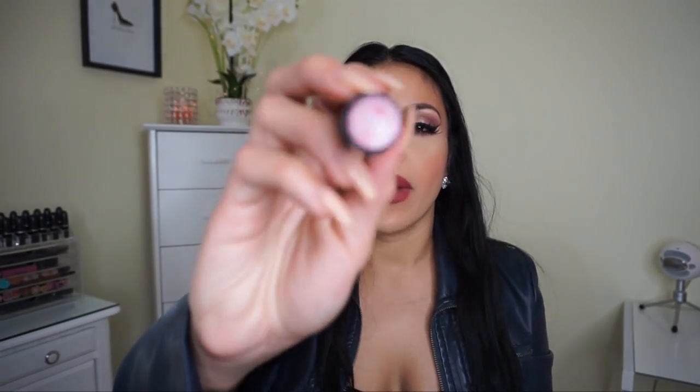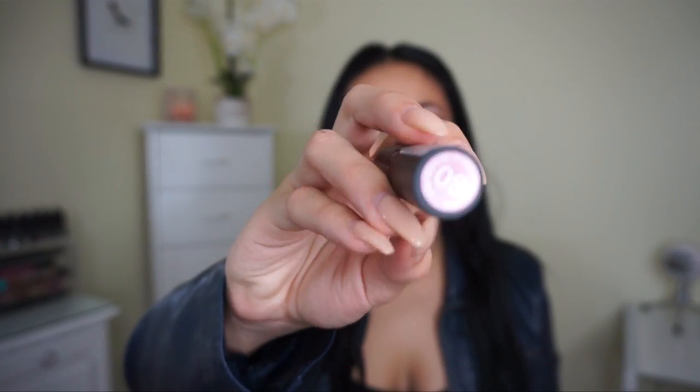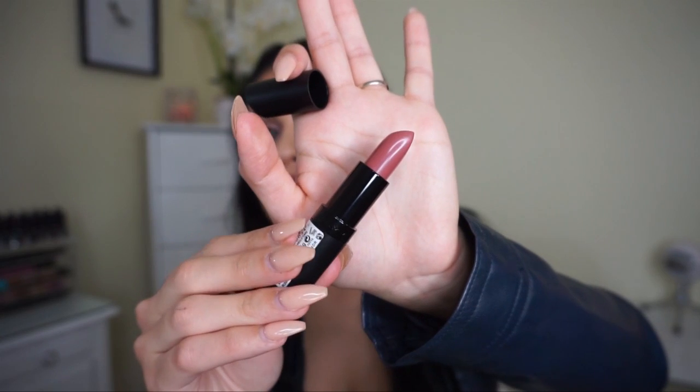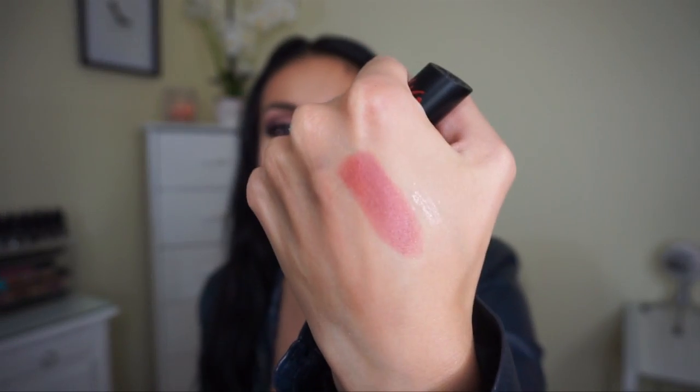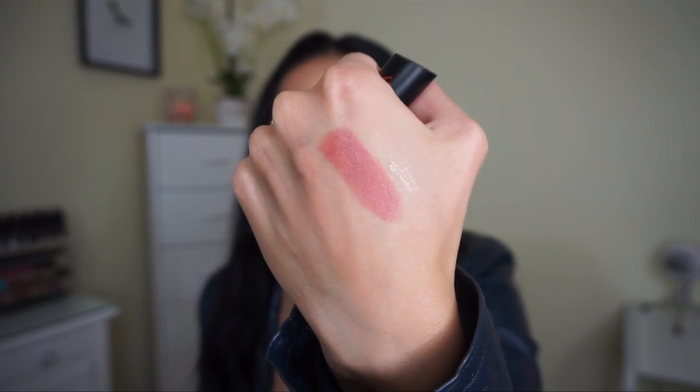Then I got two lipsticks I really didn't need. First is from the Kate Collection by Rimmel — I love these lipsticks. I've tried them before and they're very creamy and pigmented. This one is in number 08 — it's a really pretty mauve-y nude taupe color with a pink tint. They're very pigmented and have a really nice smell. I love Rimmel lipsticks.